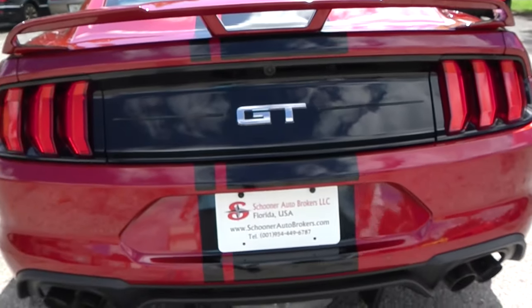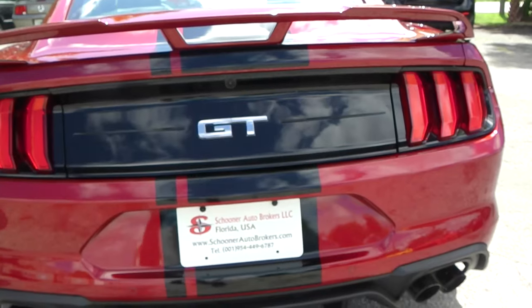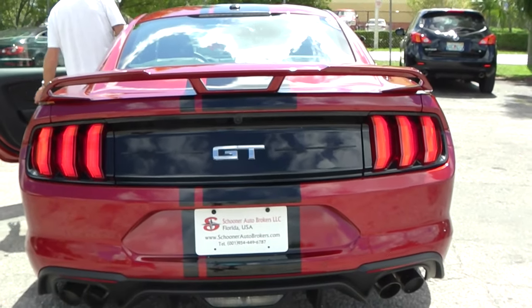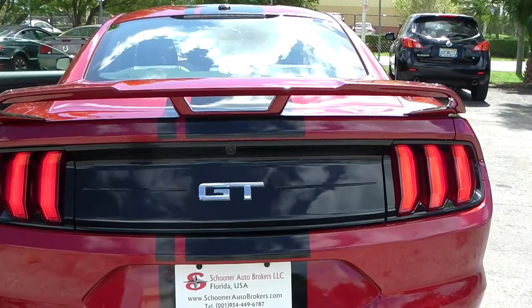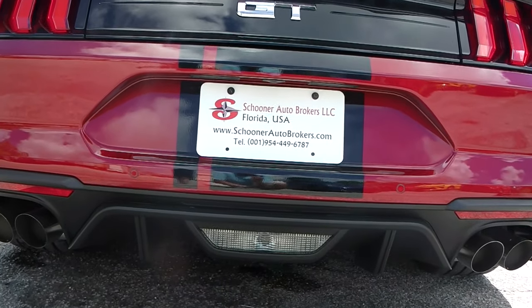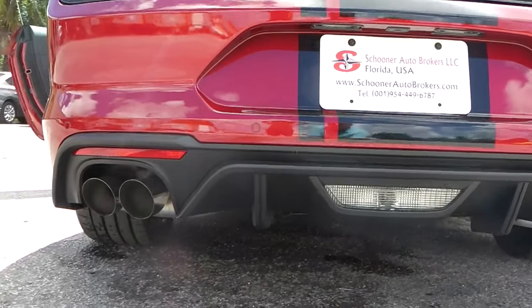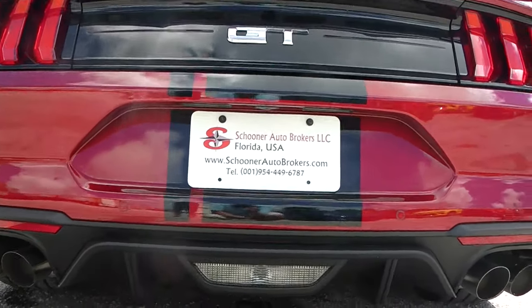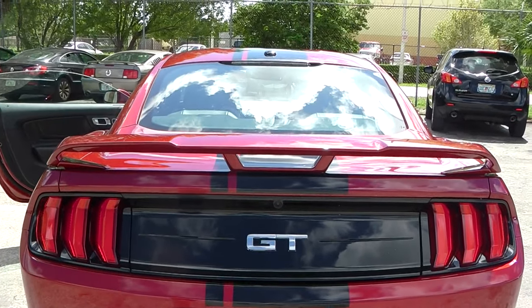Let's take a second and listen to the exhaust. The US version has 460 horsepower over 435 I think they have in Europe. We love V8 or any eight-cylinder engine.